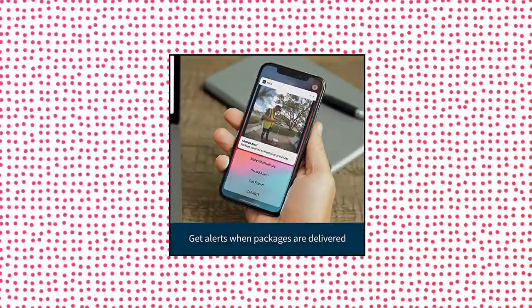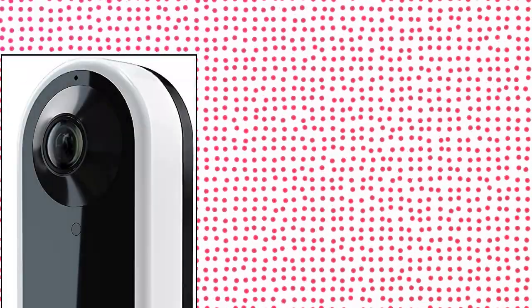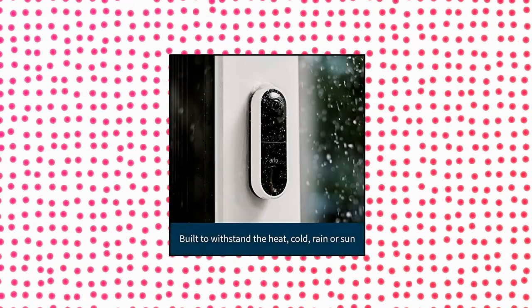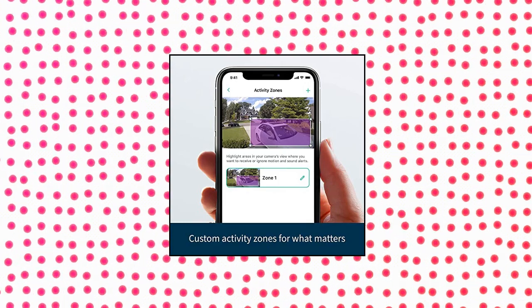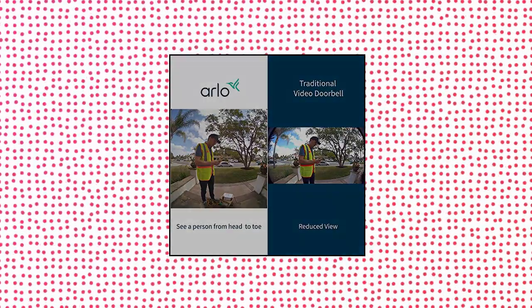Arlo Essential Wired Video Doorbell. Arlo's wired security doorbell camera lets you see a person from head to toe or a package on the ground with a 180-degree view. HD with HDR quality footage from your video camera ensures you see the details on your devices even in low light or bright conditions. Hear and speak to visitors at your wired doorbell camera with clear two-way audio, or respond with pre-recorded quick reply messages when you are busy.